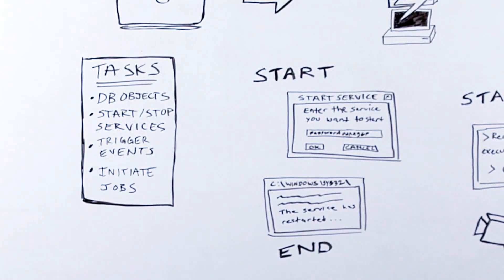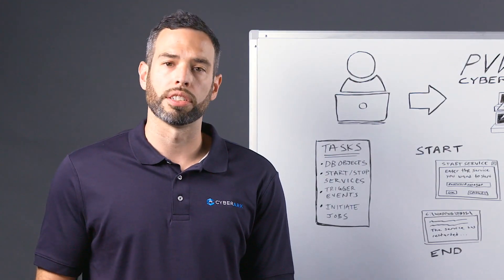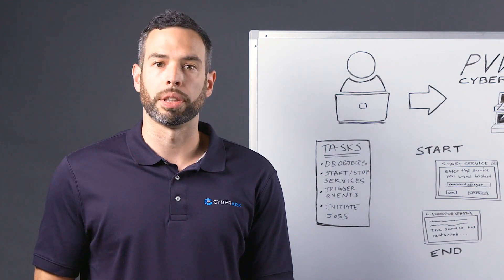Also things like initiating jobs, triggering events, and monitoring a customer device. Some of these tasks involve multi-step processes and can take a substantial amount of time to execute.